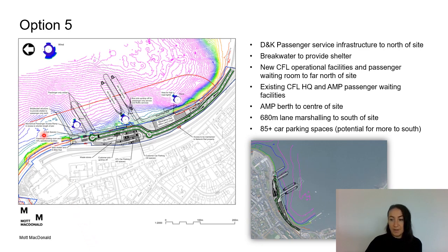For option 5, we have the Dunoon and Kilcraiggan passenger service infrastructure to the north, again with the potential to add a breakwater should shelter be required. We have the new CFL operational facilities and passenger waiting room to the far north of the site. For this option, we would be maintaining the existing CFL headquarters and AMP passenger waiting facilities in the existing building. The alternative mainland port berth for larger vessels is to the centre of the site, with marshalling to the south and car parking spread across the site.